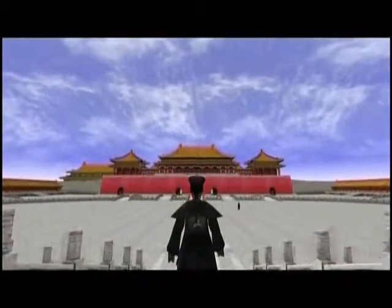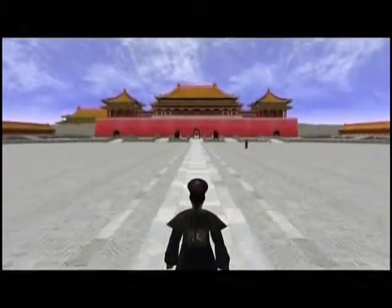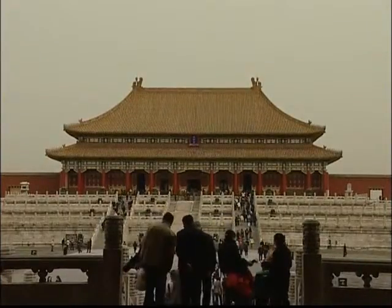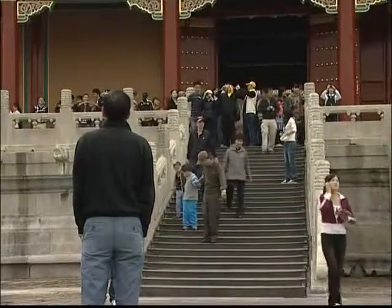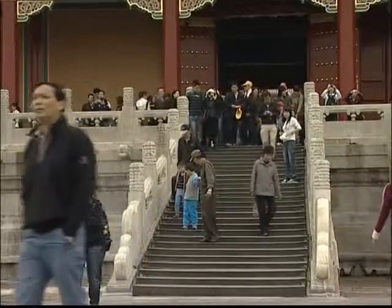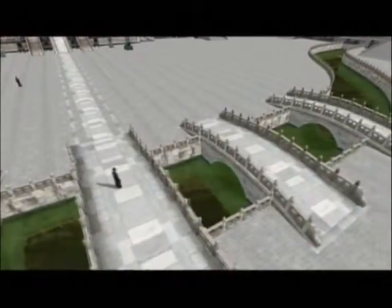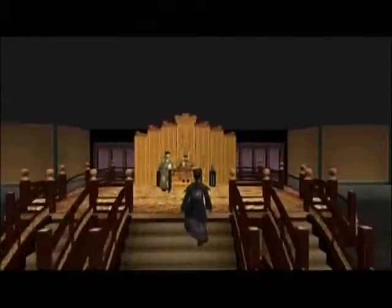It enables visitors to experience all aspects of the Imperial City as it was during the reign of the Ming and Qing Emperors. When we first began this project, many colleagues thought it would affect the numbers who come to visit the Forbidden City. We said it won't happen — this will bring even more visitors. It is the first time that IBM has employed its service-oriented architecture and on-demand computing resources to create an online 3D virtual world.